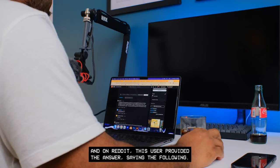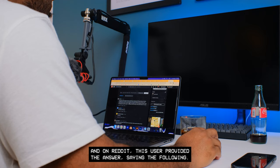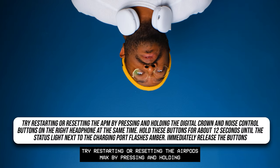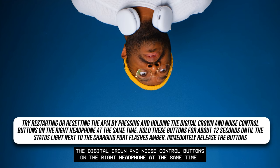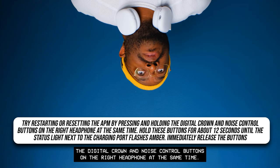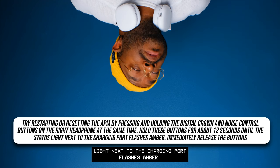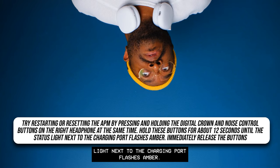On Reddit, a user provided the answer: try restarting or resetting the AirPods Max by pressing and holding the Digital Crown and noise control buttons on the right headphone at the same time. Hold these buttons for about 12 seconds until the status light next to the charging port flashes amber, then immediately release the buttons.